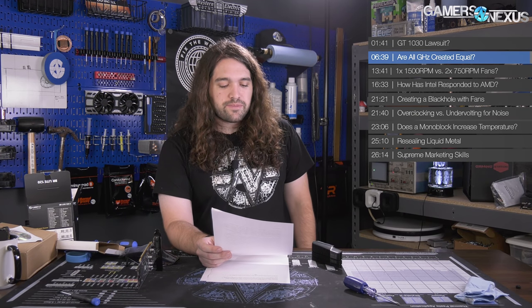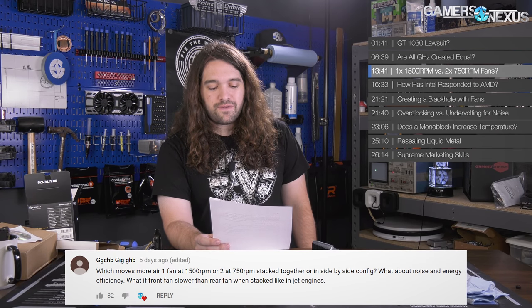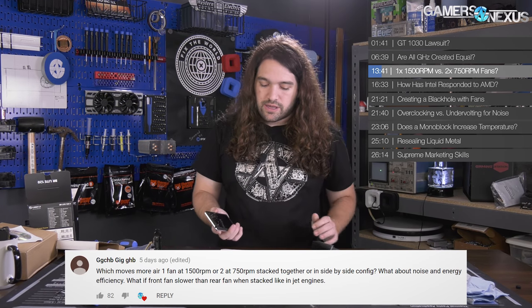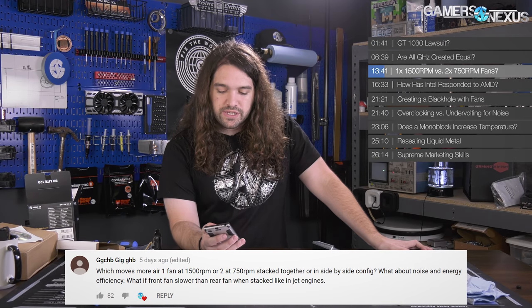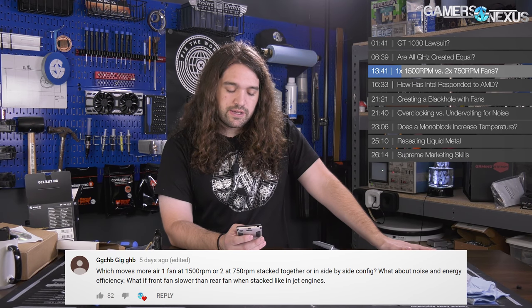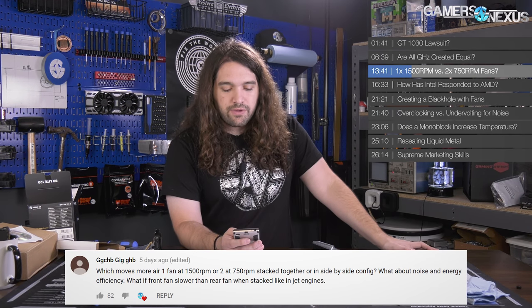Next question from GG CHB: 'Which moves more air — one fan at 1500 RPM or two at 750 RPM stacked together or side-by-side? What about noise and energy efficiency? What if the front fan is slower than the rear when stacked, like in jet engines?' Basically, if we have two fans at 350 LPM each versus one at 700 LPM, is there a difference? We have to assume a lot of things — like ignoring case impacts on airflow. I reached out to VSG from Thermal Bench, one of our experts.